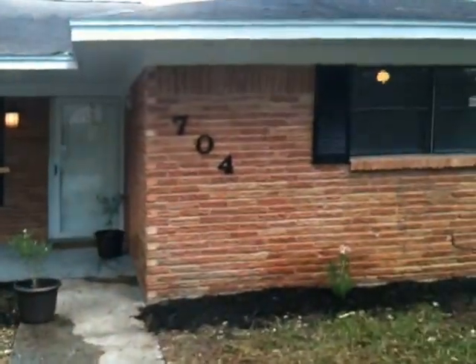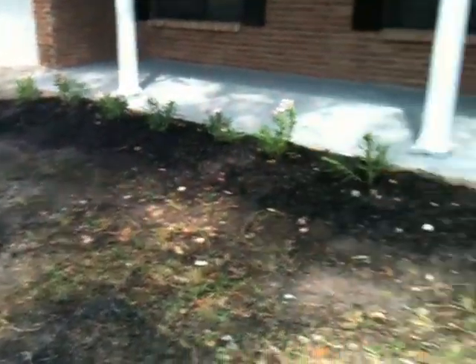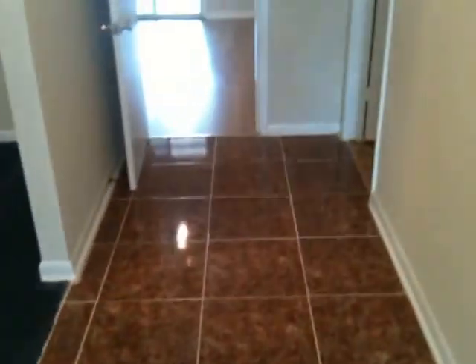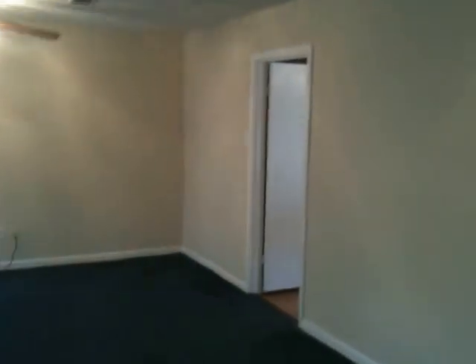This is a three bedroom, two bath, 2,000 square foot house. It's really clean with a lot of new updates. Look at this flooring — about 2,000 square feet of house with a two car garage. It probably could be a four or five bedroom if you wanted it to be, but it was born as a three bedroom, two bath. Look at those hardwood floors.